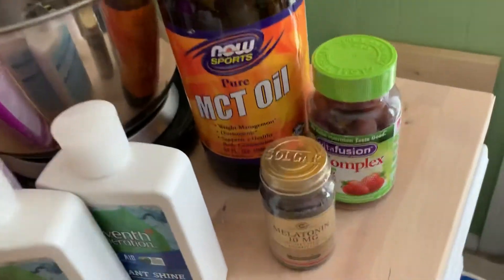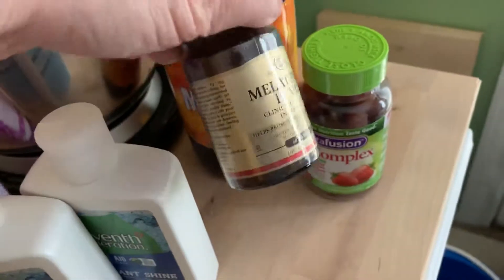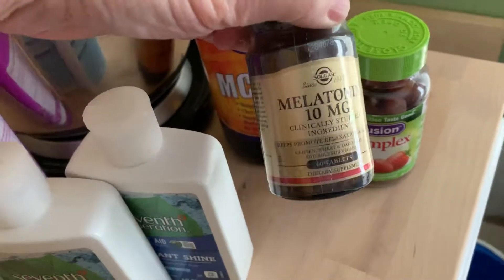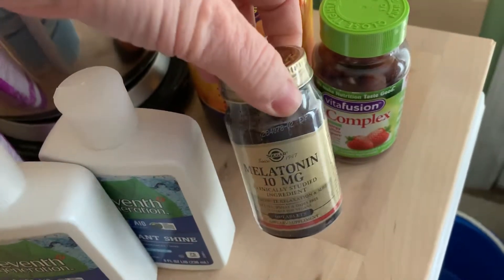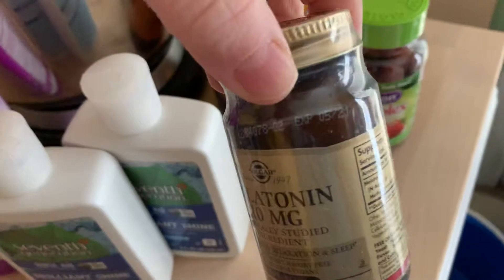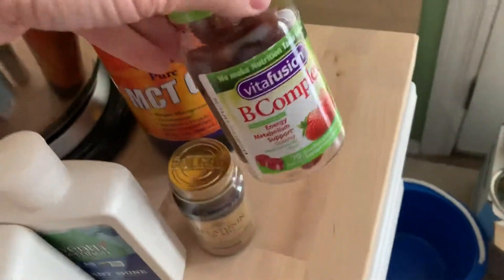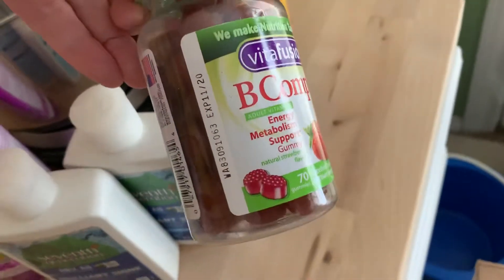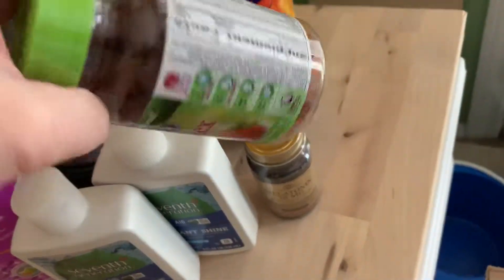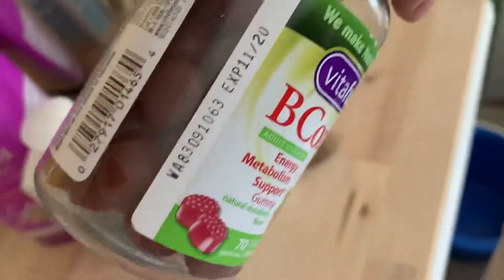Let me start over here with the vitamins and nutritional items. I have melatonin 10 milligrams — still in its package, expiration date is 5/21 — those are for me. B complex: my husband and I both take B vitamins, this is one of our favorite brands. I got these for a dollar, and I got the melatonin for a dollar as well. The expiration date on the B complex is 11/20.